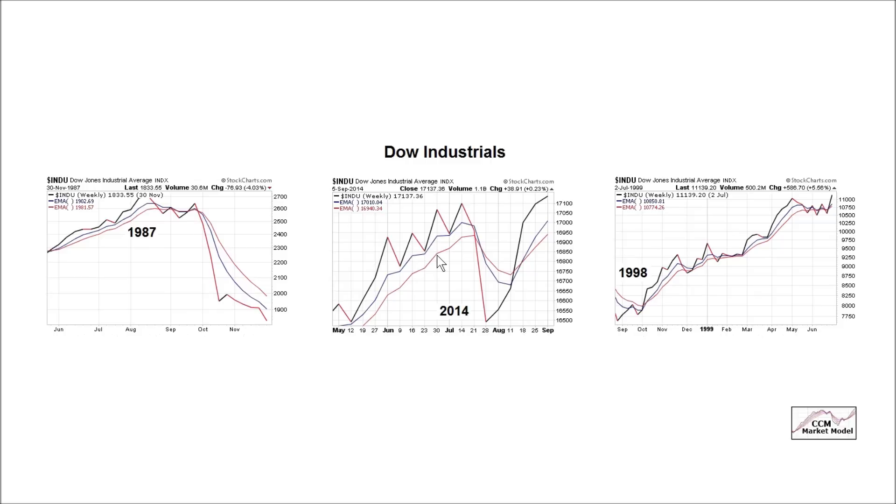We can also notice that the Dow made a new weekly closing high this week. All things being equal, if you're a bull, that's what you'd like to see. A downtrend has to start with a lower high and a lower low. If we have a higher high, we've got some work to do before that kind of formation can form.